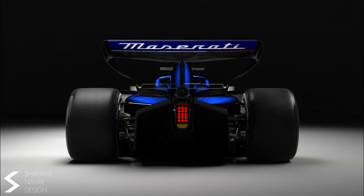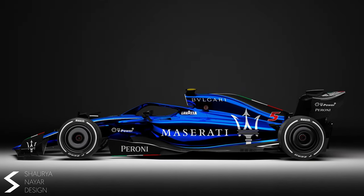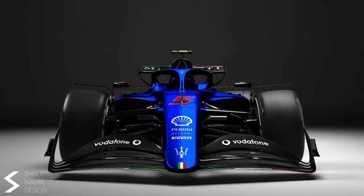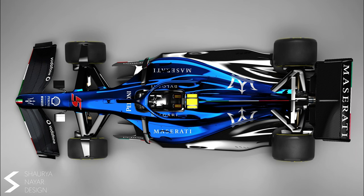Moving on to the Maserati. It has the Williams blue, but if you compare the Williams you will notice the only similarity is the blue. The rest of the livery is completely different. It has the Italian flag all over the car, but the green, white and red doesn't take your attention away from the blue livery. This is my favourite angle of the car as you can see how good the colours are working together.